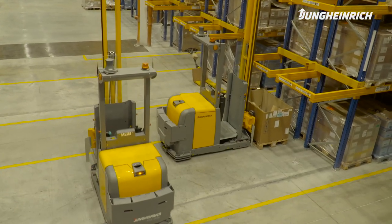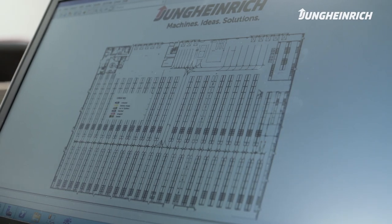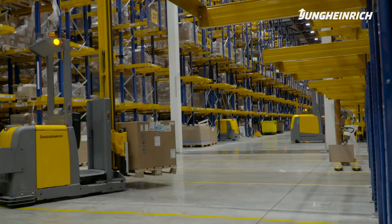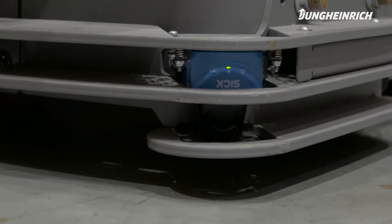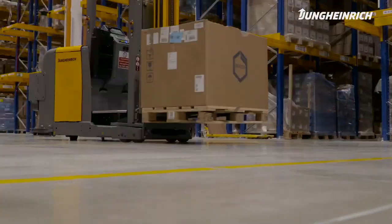The AGVs are automated forklifts. Within their system, the warehouse is mapped out. The vehicles navigate through a laser-guided system so we can tell where they are at any given point. These trucks give us the ability to operate the warehouse 24 hours a day.